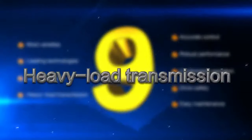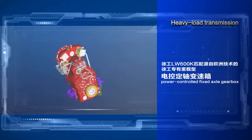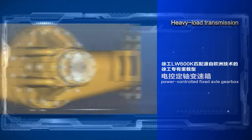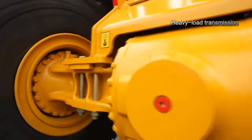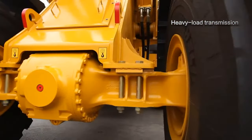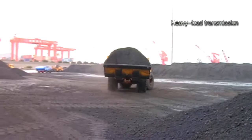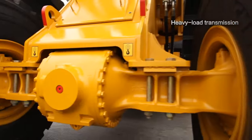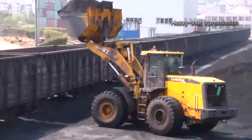Heavy load transmission: The XCMG LW600K is used together with XCMG's heavy load power-controlled fixed axle gearbox and wet heavy load drive axle with European technology. Core technologies such as drive axle cooling self-loop and independent brake chamber are adopted, satisfying construction in tough work conditions. All loaders over seven tons adopt first-class imported gearboxes, drive axles, and hydraulic components to guarantee high intensity uninterrupted operation.